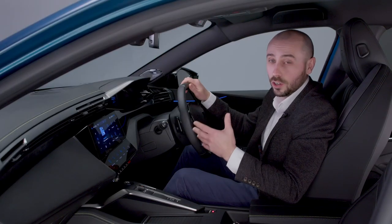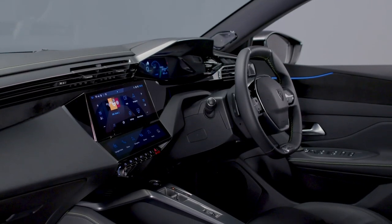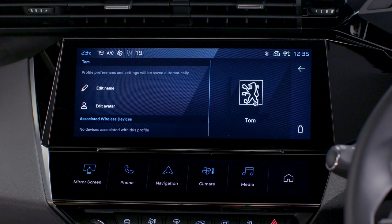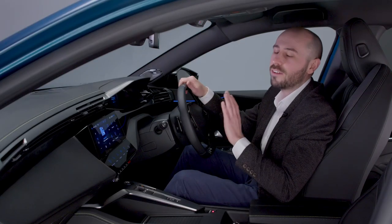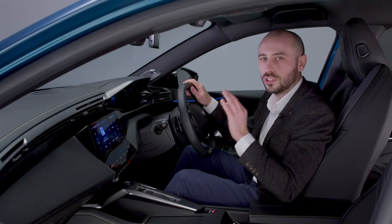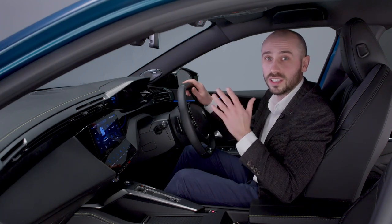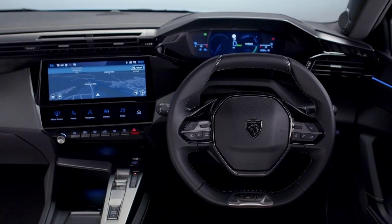Thanks to the high level of technology on board, the new 408 iCockpit can be personalised precisely to suit the needs and preferences of the driver. Whether it's the digital displays, the eye toggles, the colour of the ambient lighting, right through to favourite radio stations, everything can be configured and saved to one of eight driver profiles. Conveniently, the new 408 knows who's driving, identifying drivers based on their smartphone Bluetooth connection, thus ensuring the iCockpit is perfectly configured for you every time.